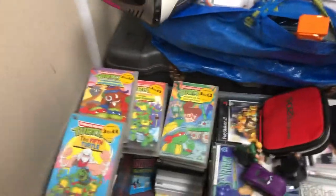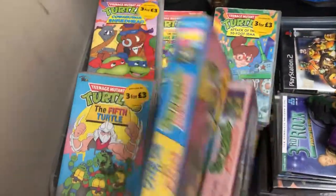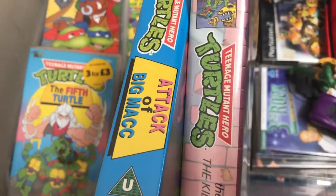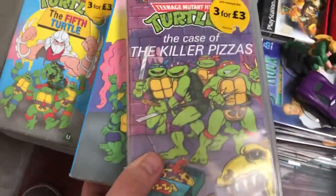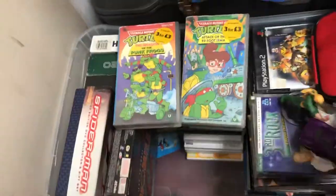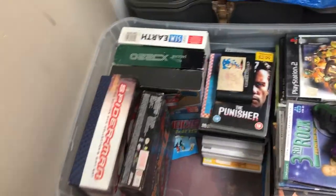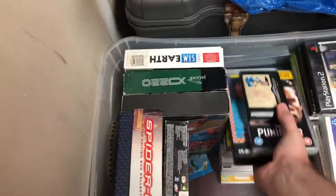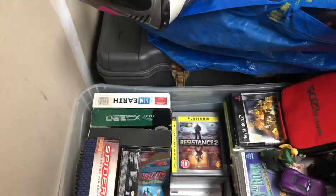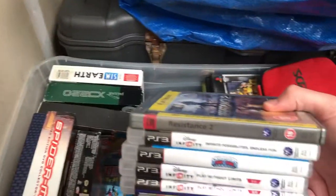Something I was quite interested in were these Turtles VHS videos — Teenage Mutant Hero Turtles as it was known in England and Europe. There are six of them, originally priced at three for three pounds, so six pounds in total. I don't really think VHS has huge value anymore, but being Turtles there might be a market for it. We've also got Sonic 1 and 2 on the Mega Drive, and The Punisher UMD PSP film, plus a selection of PS3 games.